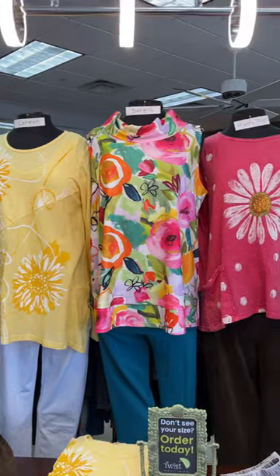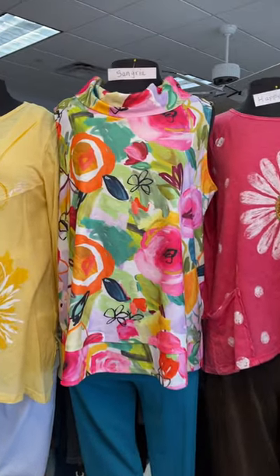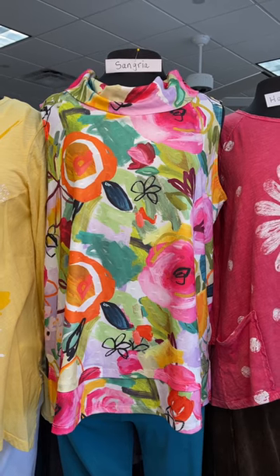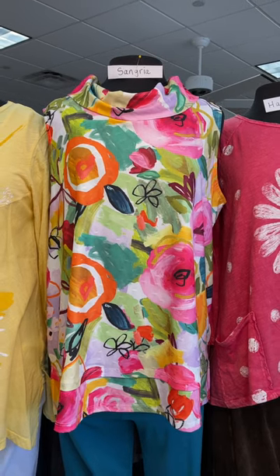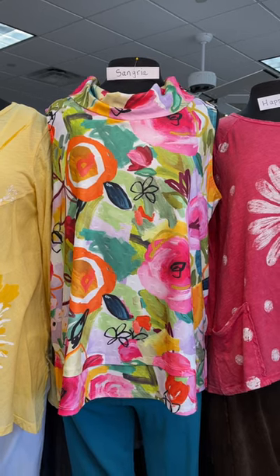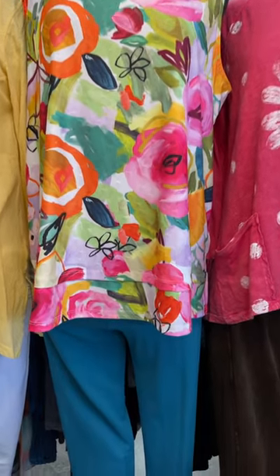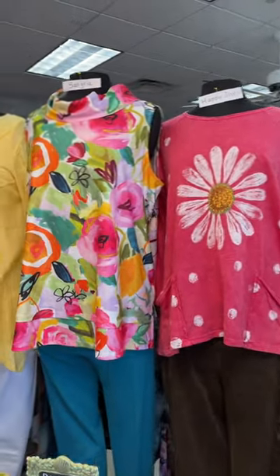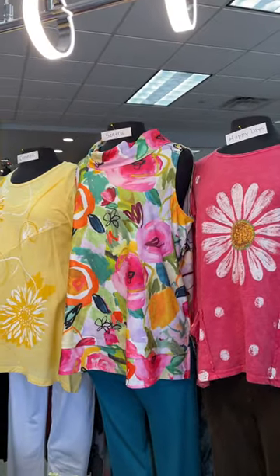Next to that is the only one in this collection that is 100% poly. Beautiful sangria — I love those colors: hot pink, bright orange, sage green. It has a gentle cowl neck, it's sleeveless, with a little tiny peplum at the bottom. It also has a cut up on the side, which is great for movement and for sitting. Don't you love the colors on that sangria?